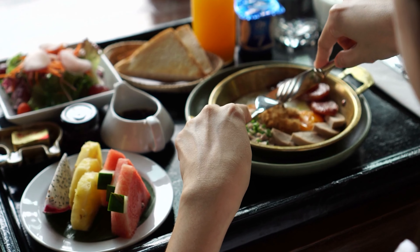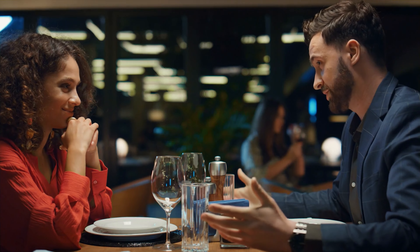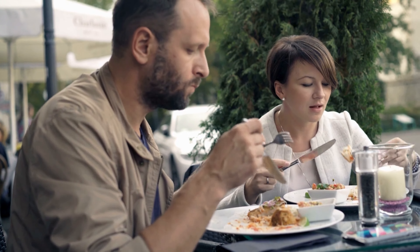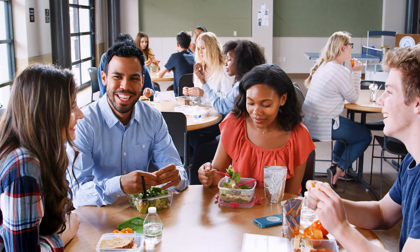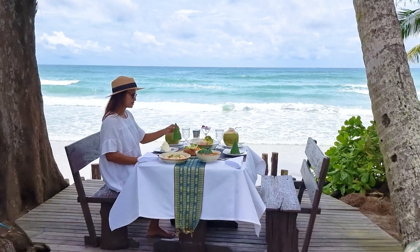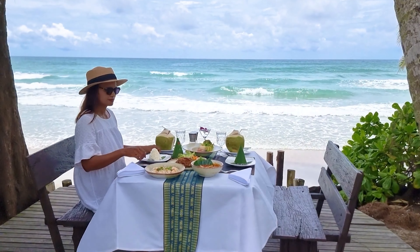Remember, it's not just about the food itself, but also about the ambience. Sometimes, the most memorable meals come from the combination of delicious food and a unique setting. Whether it's a quaint cafe tucked away in a side street or a seaside shack with a stunning view, ambience can elevate your dining experience.